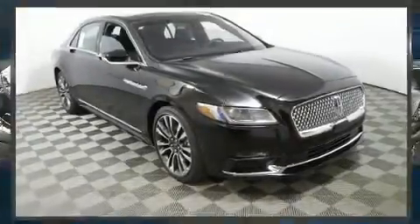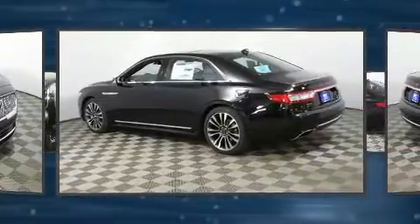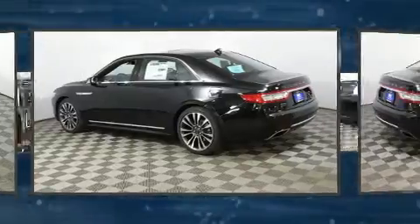Treat yourself to a test drive in the 2019 Lincoln Continental. Smooth gear shifts are achieved thanks to the refined six-cylinder engine, and for added security, Dynamic Stability Control supplements the drivetrain.